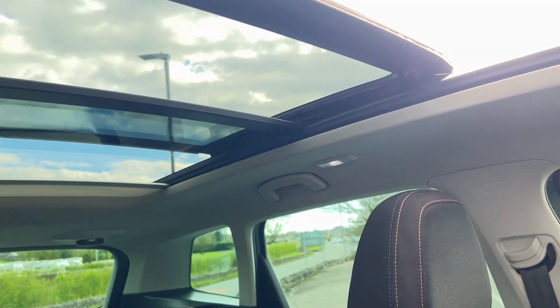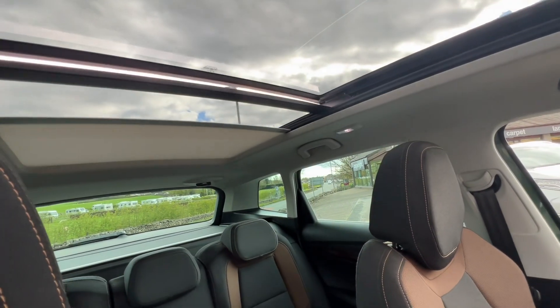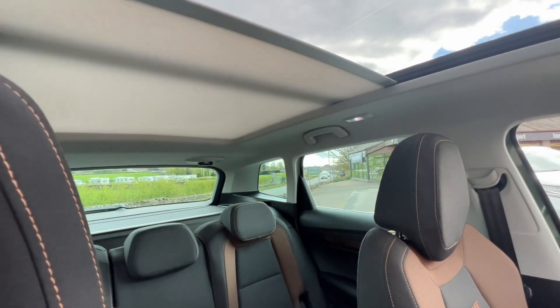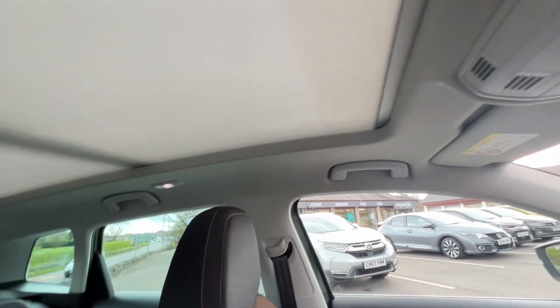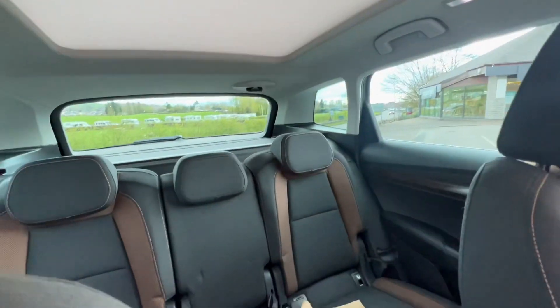You also have the blind as well — it goes all the way across, but you can stop it anywhere along the length of the cabin. So if you've got kids or pets that need a bit of extra shade in the back, you could stop it there, or you can have it all the way across for more shade. Really flexible — that's really nice.